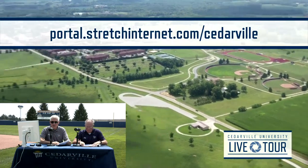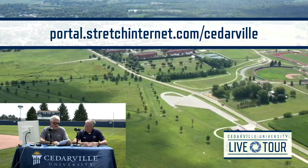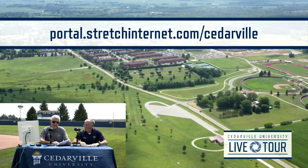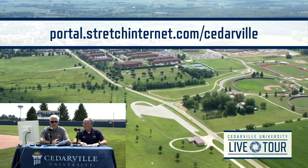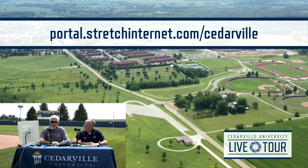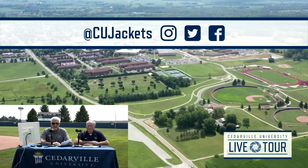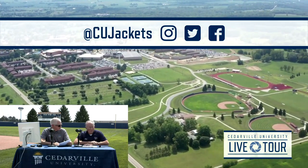We do all home volleyball and all home soccer on our internet portal at portal.stretchinternet.com/cedarville. If you know of a prospective athlete interested in Cedarville, go to yellowjackets.cedarville.edu — on every page there's a recruit link at the top where you can fill out information. Follow us on social media — we're CedarvilleYellowJackets on Instagram, Facebook, and Twitter, and on YouTube at Cedarville Athletics. It's been an interesting first tour — a beautiful day. Thanks for joining us on this first Cedarville University live tour. I'm Mark Womack alongside Jim Clark. We hope to see you on campus real soon.